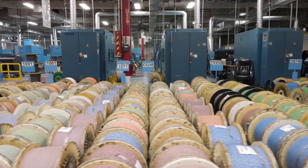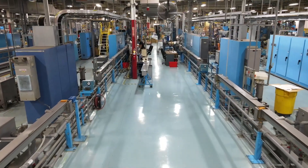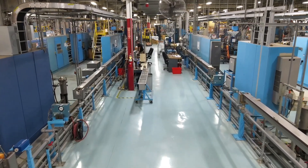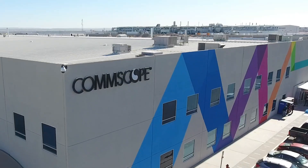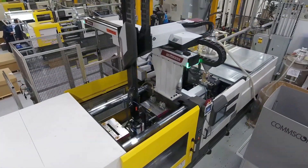We have invested more than $100 million into our facilities to improve upon our manufacturing practices. We are planning to invest tens of millions more to prepare for the next generation of products. It's all about increasing our capacity and improving our quality, performance, and consistency for customers.